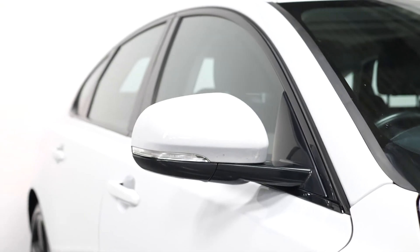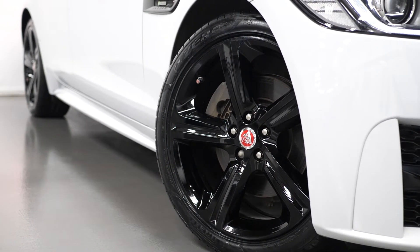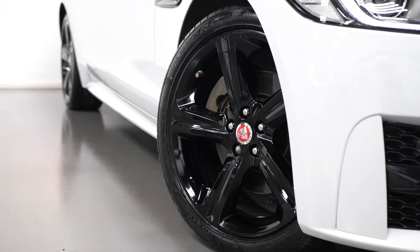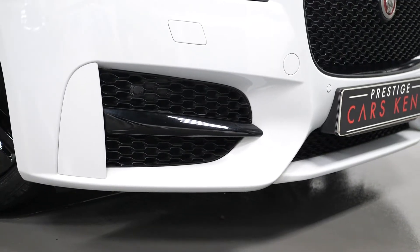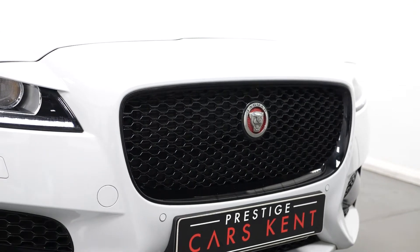To begin with on the exterior, you have the Yulong white metallic paintwork as an optional feature. The vehicle also comes with the gloss black exterior styling package, which includes the 19-inch gloss black painted alloy wheels, the gloss black front grille surround, gloss black front bumper attachments and gloss black window surrounds as well.